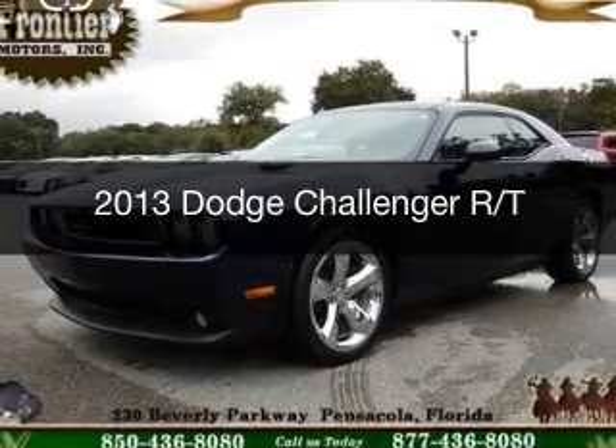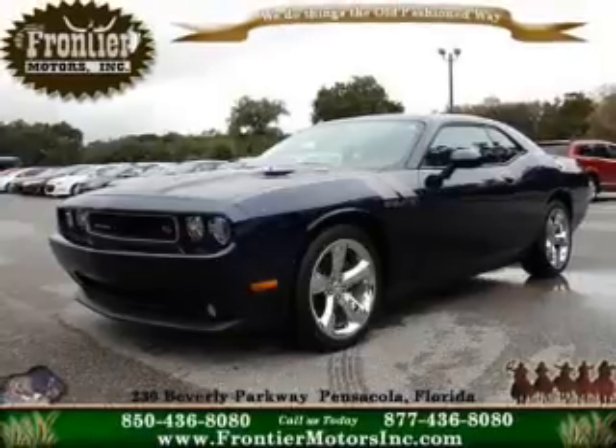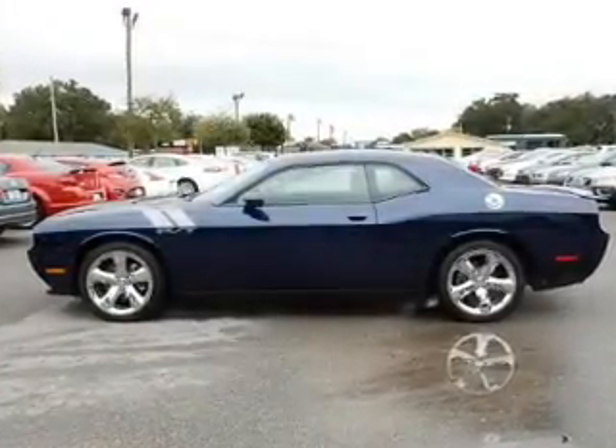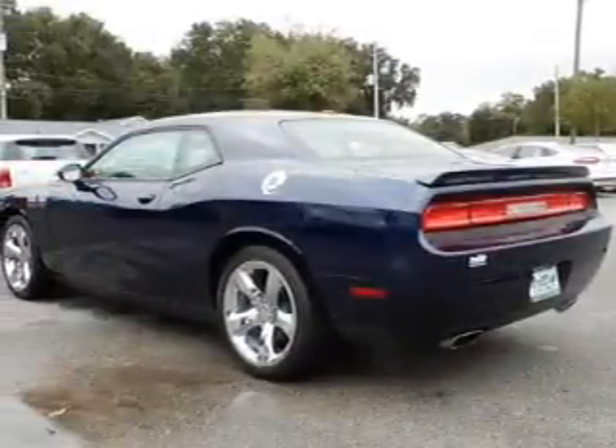This is a used 2013 Dodge Challenger — grab life by the horns. It's powered by rear wheel drive, a 5.7 liter 8-cylinder engine, and a 5-speed automatic transmission.